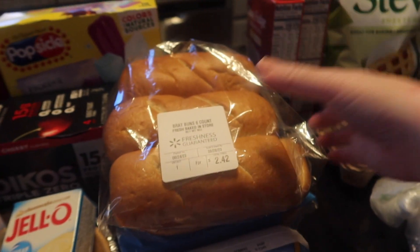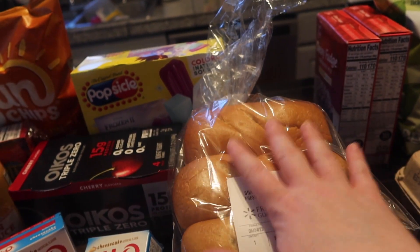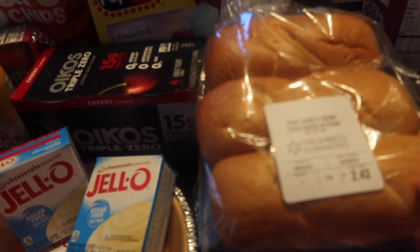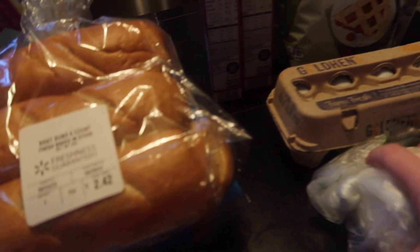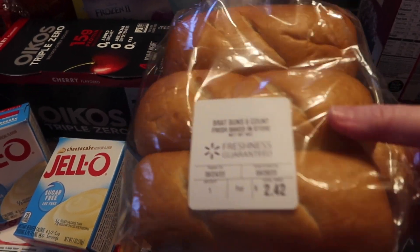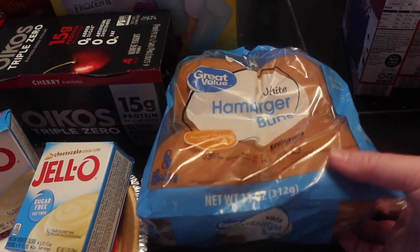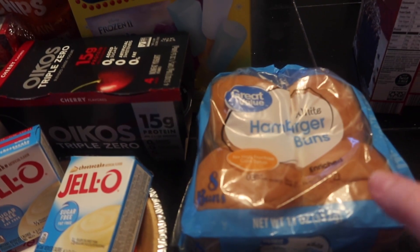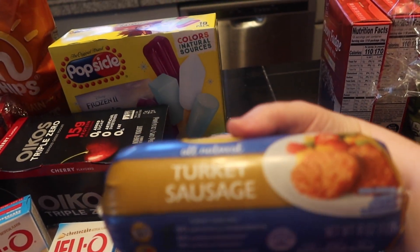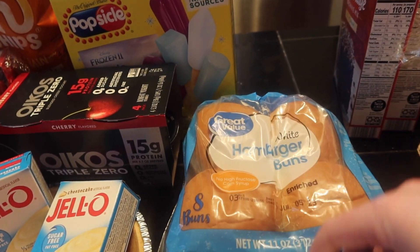Everything else was from Walmart. I got some brat buns — I have steak in the fridge and I'm going to cut it up, sauté some onions, add cheese, and do steak subs for dinners this week. I also got some hamburger buns since I have chicken patties in the freezer and I love having a chicken patty sandwich. And I got some turkey sausage for breakfast in the morning instead of bacon, just to change it up.